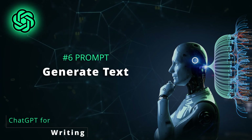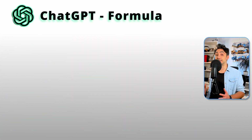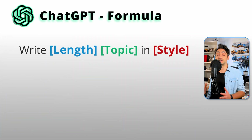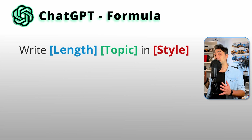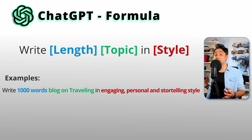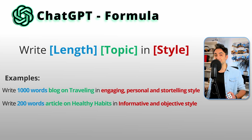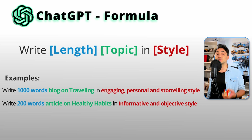Now we have the plan and can start writing the first chapter using ChatGPT to generate the text. To get the best output, we need to be specific. Use this formula: write [length] on [topic] in [style]. For example: 'Write a 1000-word blog on traveling in an engaging, personal, and storytelling style,' or 'Write a 200-word article on health habits in an informative and objective style.' After trying a lot of prompts, this formula is very successful for generating any text you want.